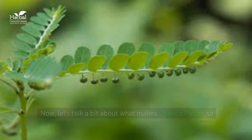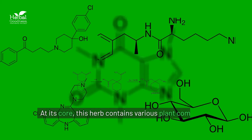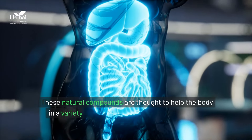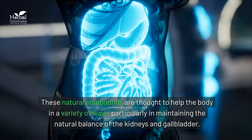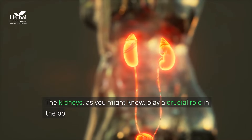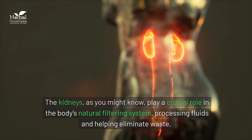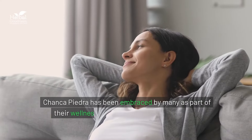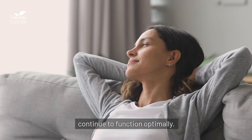Now, let's talk about what makes chanca piedra so unique. At its core, this herb contains various plant compounds known as phytochemicals. These natural compounds are thought to help the body in a variety of ways, particularly in maintaining the natural balance of the kidneys and gallbladder. The kidneys play a crucial role in the body's natural filtering system, processing fluids and helping eliminate waste. Chanca piedra has been embraced by many as part of their wellness routine to ensure these systems continue to function optimally.